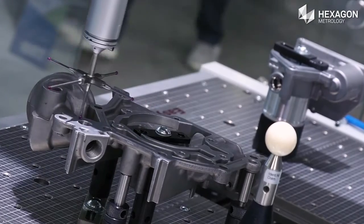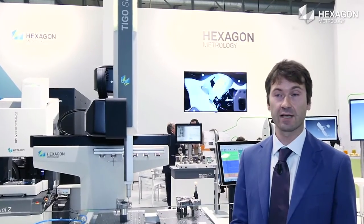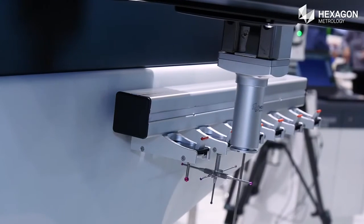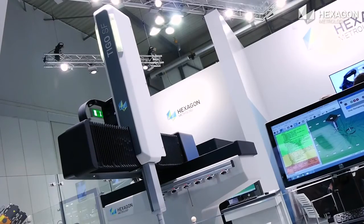Today, the integration of such a quality machine into the production floor and into the automated inspection cell is very important. This allows for a shorter feedback loop, which enables companies to save cost and time — a key feature of today's production.